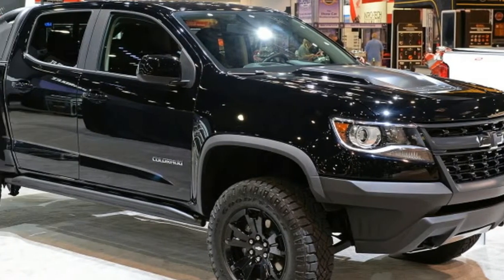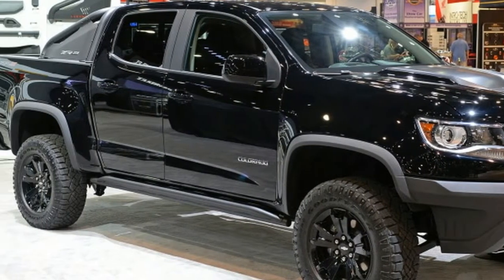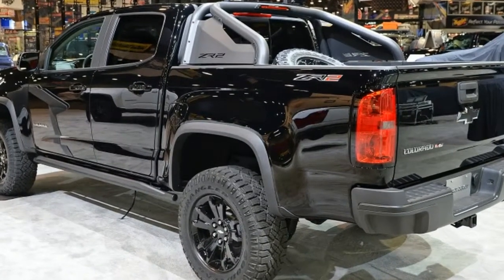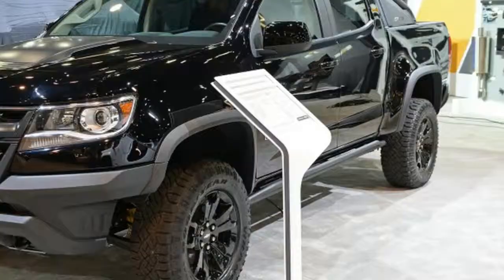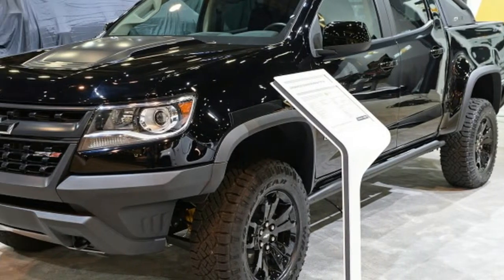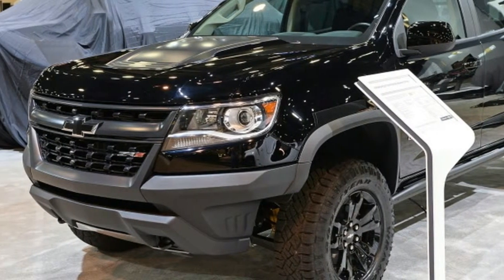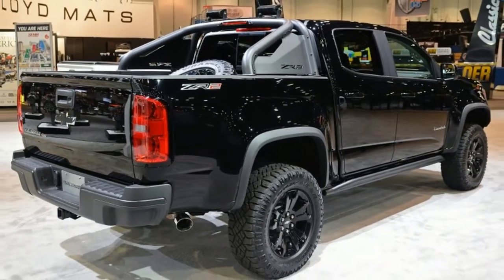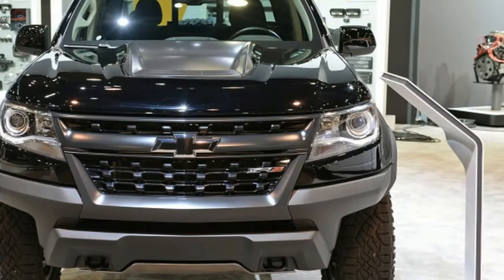As SEMA draws near, a whole host of modified vehicles are being revealed. GM Performance Parts always makes a big showing, and the first vehicles being revealed are the 2018 Chevy Colorado ZR2 Midnight and Dusk Editions.